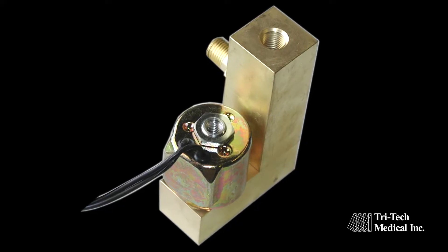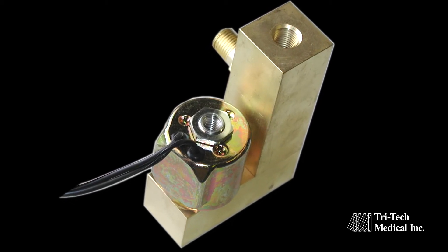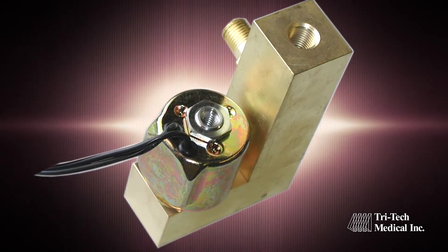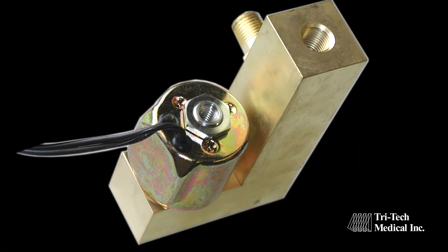Our exclusive 400 PSIG pressure differential rated solenoid valve has been tested at over 10,000 cycles and provides improved safety and reliability over competitors' 150 PSIG rated solenoids.